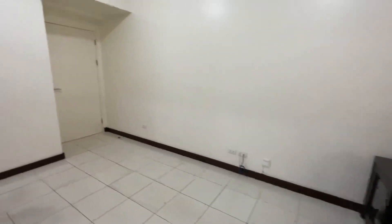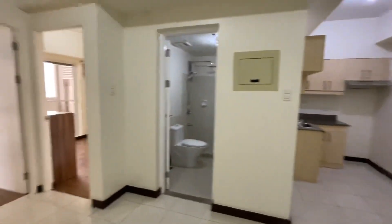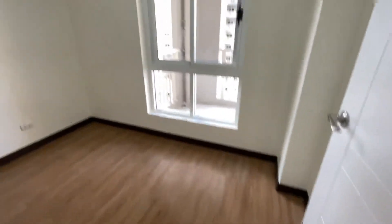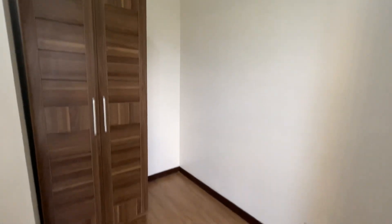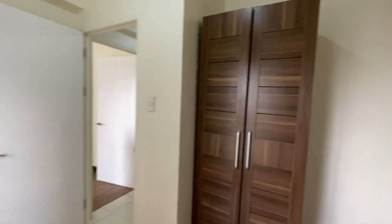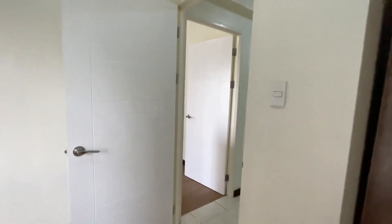I'll pan you to the living room and dining area. And let's go to the smaller of the two bedrooms. This is the bedroom — provision for window-type AC. The unit includes a closet.